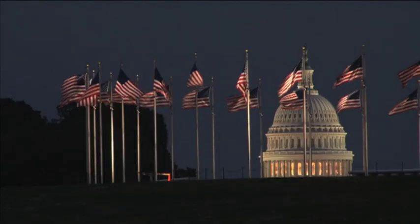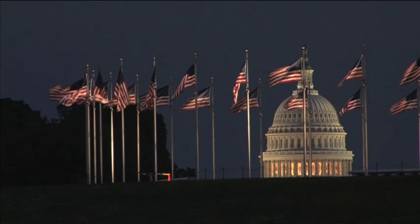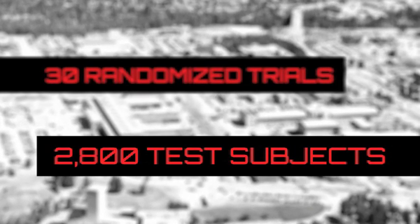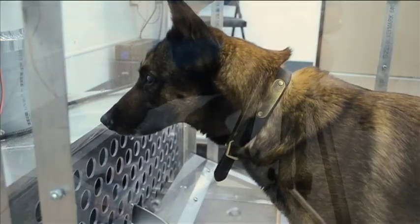In 2008, a K9eODS prototype was tested at a highly secure federal facility. The testing consisted of 30 randomized trials involving nearly 2,800 test subjects. The K9eODS detected target odors every time they were administered and produced no false alerts during the entire course of the testing.